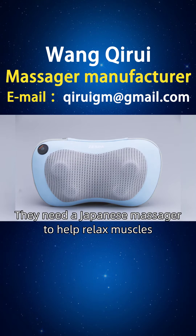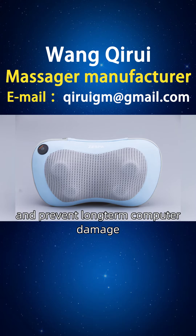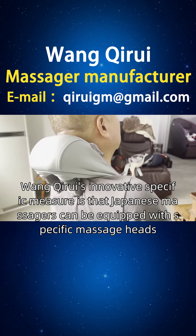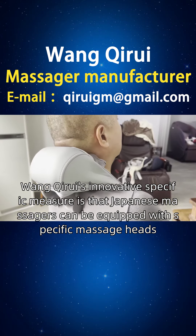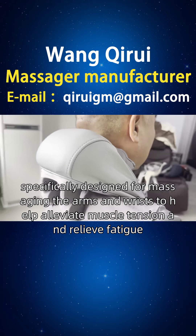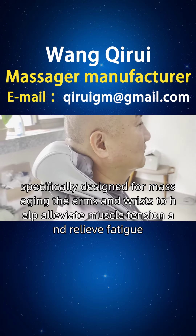They need a Japanese massager to help relax muscles, reduce fatigue, and prevent long-term computer damage. One Cairo's innovative specific measure is that Japanese massagers can be equipped with specific massage heads, specifically designed for massaging the arms and wrists to help alleviate muscle tension and relieve fatigue.